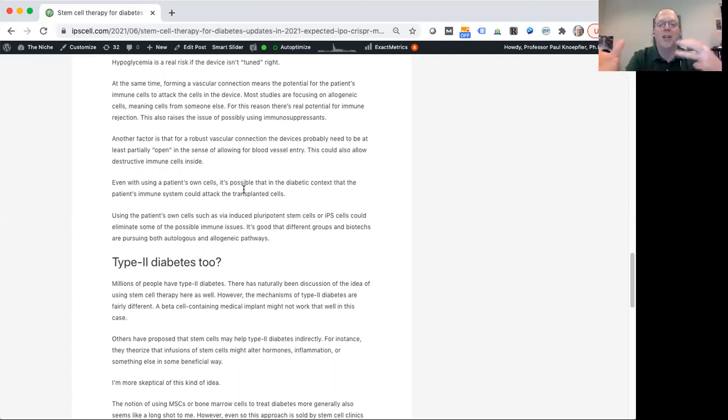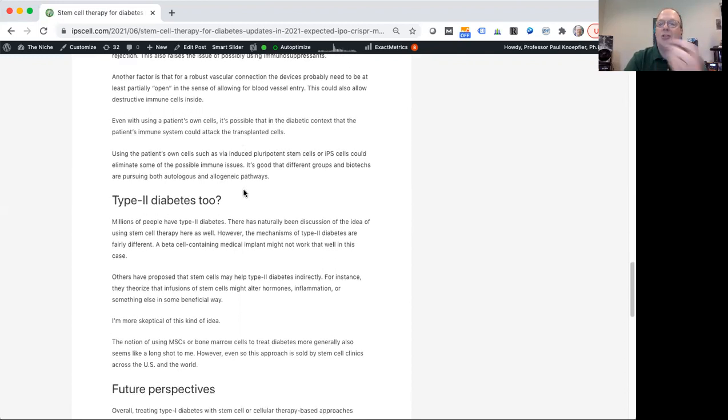There are a lot of moving parts and decisions to make — autologous versus allogeneic, how open is your capsule, and exactly what is the mixture of cells in the capsule. Is it basically pure beta cells, which is one approach, or is it more like ViaCyte's approach where you have beta cells in the mix along with other pancreatic cells? Perhaps having the normal community of cells that are actually in the pancreas provides better sensing of blood sugar and secretion of insulin. We just don't know the answers to a lot of these questions yet, but it's going to be really fascinating to follow.